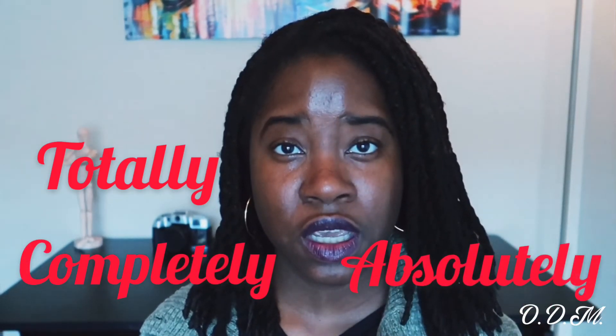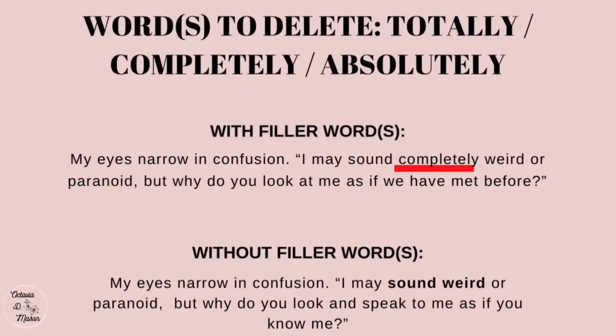The fifth words you should delete from your novel are 'totally,' 'completely,' and 'absolutely.' These are adverbs — words that end in '-ly' — and they usually are not valuable to the story and have a tendency to distract from its flow. Example: 'I may sound completely weird or paranoid, but why do you look at me as if we have met before?' Revised: 'I may sound weird or paranoid, but why do you look and speak to me as if you know me?' The adverb 'completely' doesn't add value and makes it clunky.